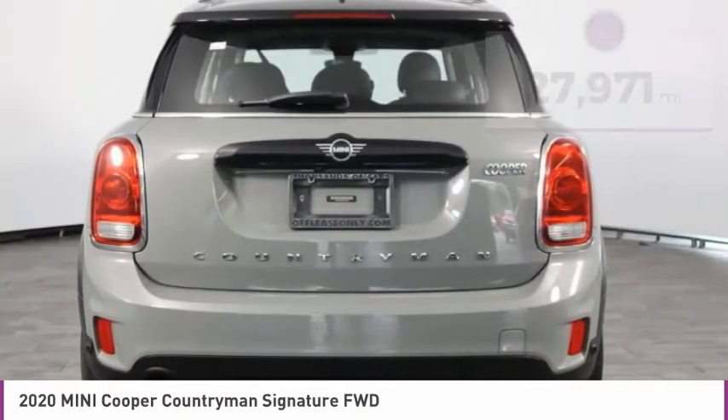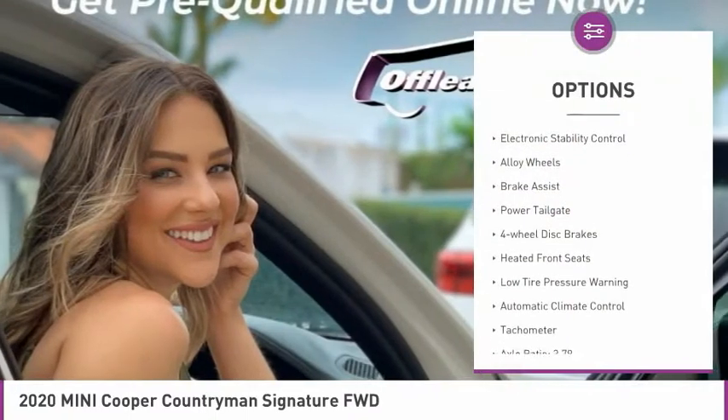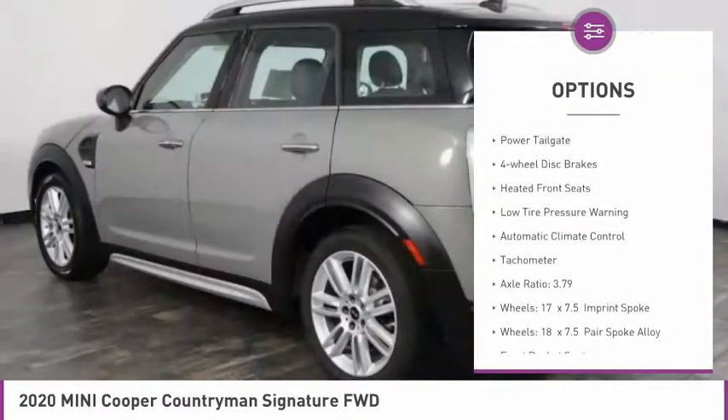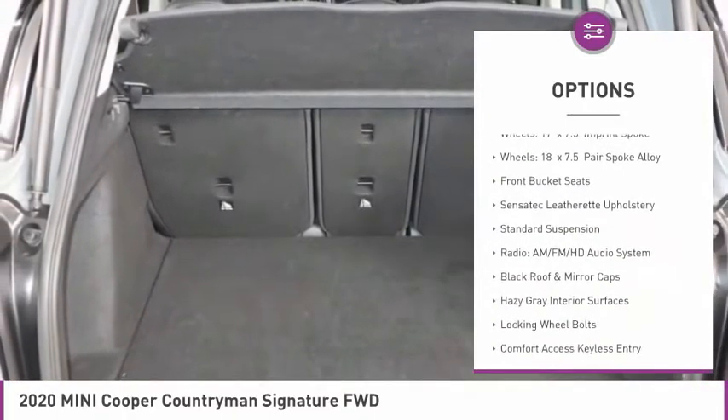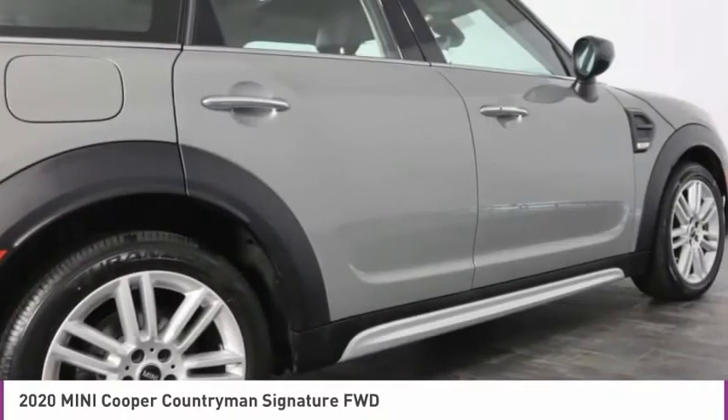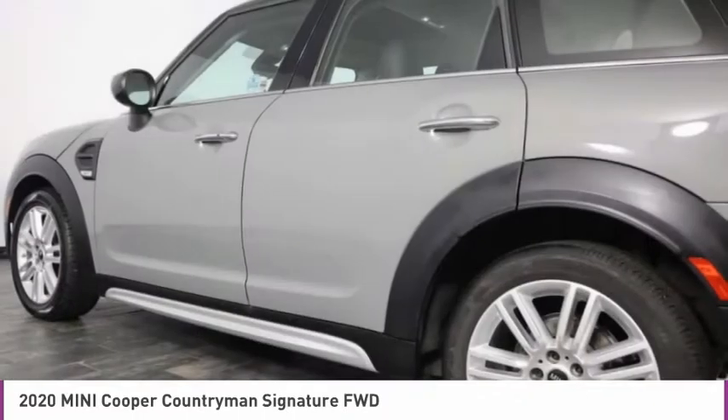Here are some of this vehicle's great options: panoramic moonroof, electronic stability control, alloy wheels, brake assist, power tailgate, four-wheel disc brakes, heated front seats, low tire pressure warning, automatic climate control, tachometer.